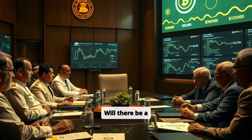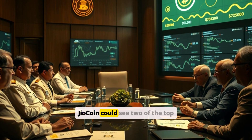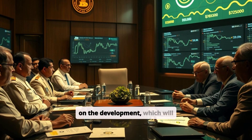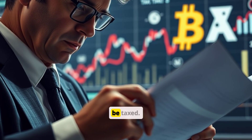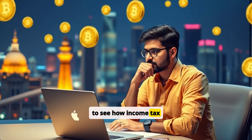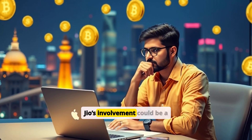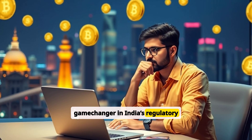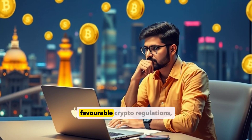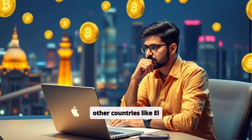Will there be a regulatory impact? Reliance Geo's launching of Geocoin could see two of the top regulators, RBI and SEBI, keep a close watch on the development, which will also decide how Geocoin will be taxed. It will also be interesting to see how income tax authorities treat Geocoin. Reliance Geo's involvement could be a game changer in India's regulatory landscape, and it may push the government towards creating clear, favorable crypto regulations, similar to what we've seen in other countries like El Salvador.